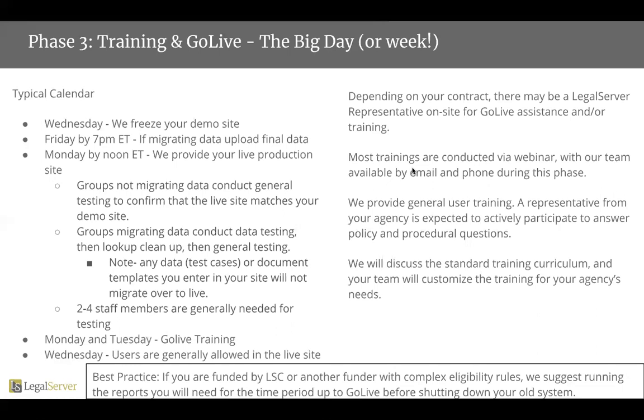During that Monday and Tuesday where you are doing testing — making sure that your data has landed correctly if you're migrating data, or just doing general testing — the rest of your staff is in go-live training. Wednesday is generally where users are allowed onto the live site.